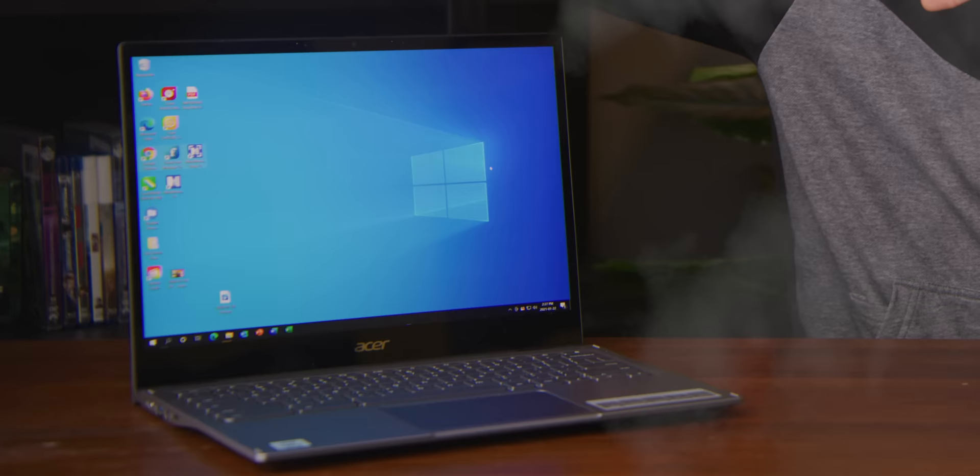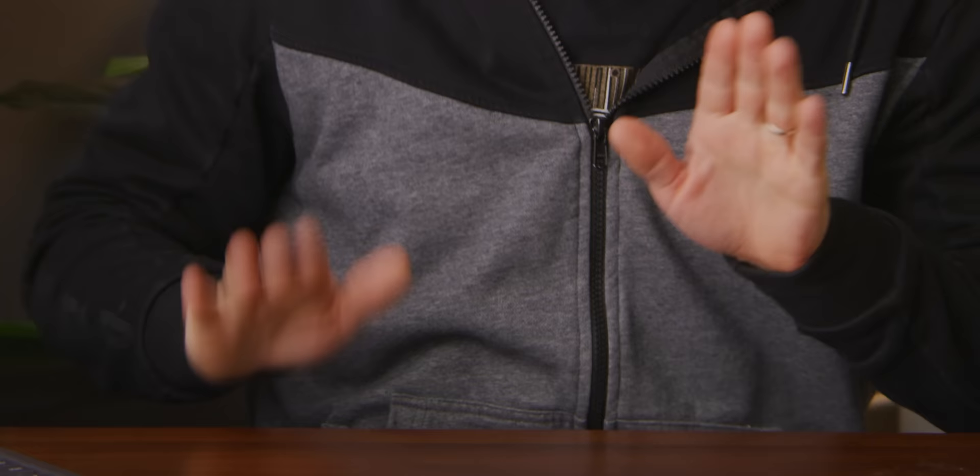That is, until now — because that is a complete Windows 10 installation running inside Chrome OS. Absolutely perfect. I like Chromebooks now. They're great.